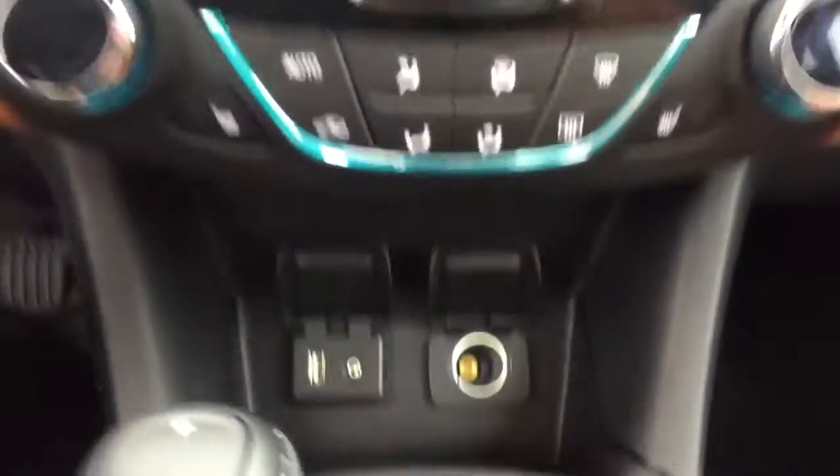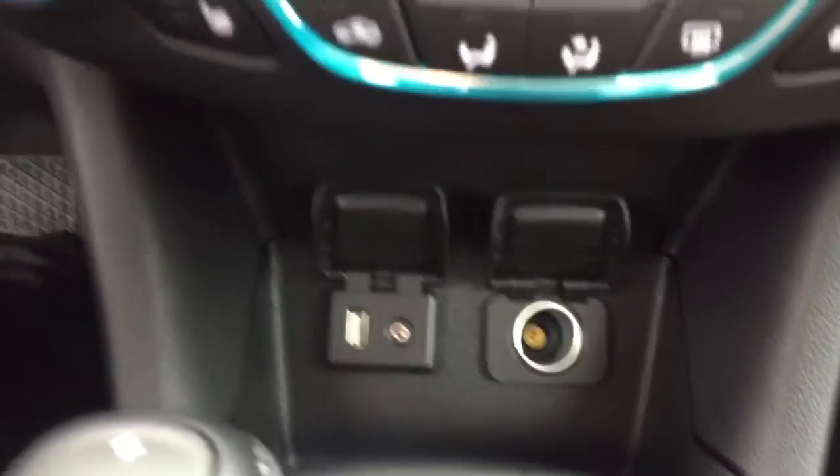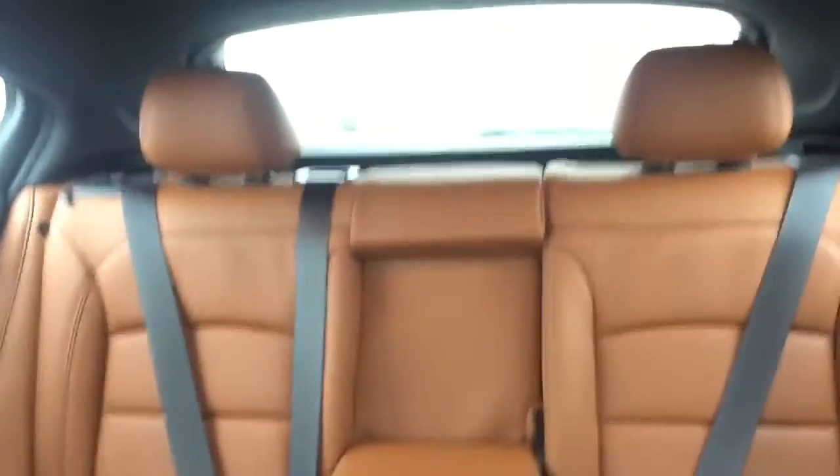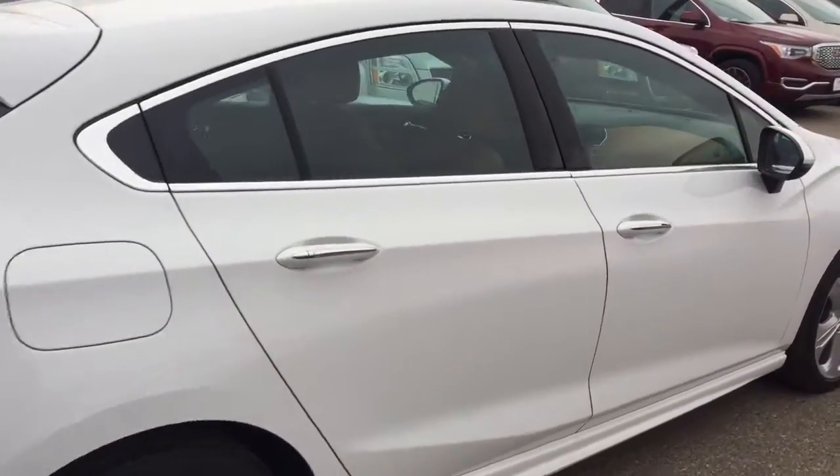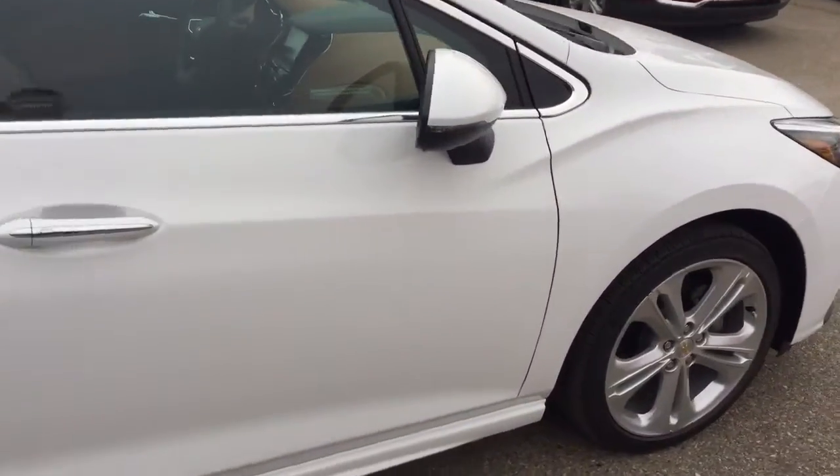Climate controls with heated seats, USB port, auxiliary input, comfortable seating for five, a sunroof, and much more. So don't miss out — hurry in or give us a call today at Davis Chevrolet to book your test drive.